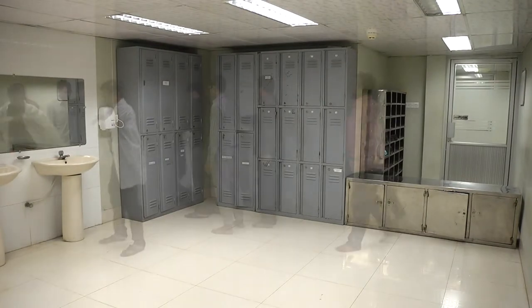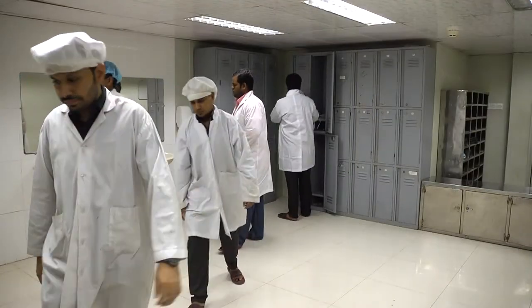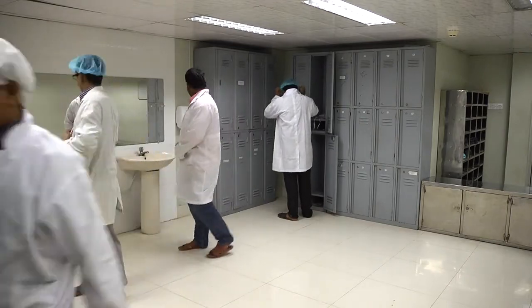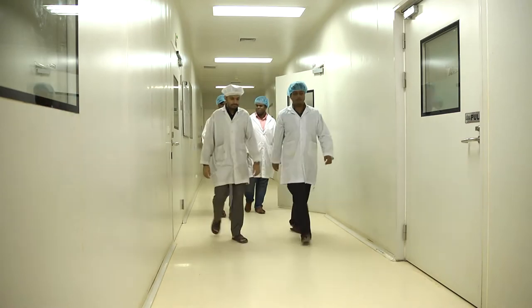We have three separate change rooms for workers and operators, executives, managers and visitors with GMP compliance. More than 40 qualified persons are working in different departments.